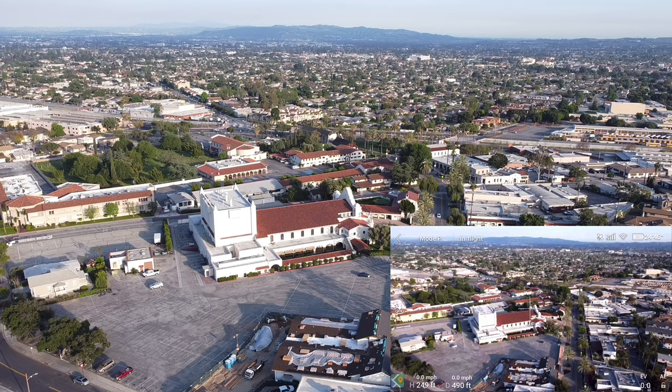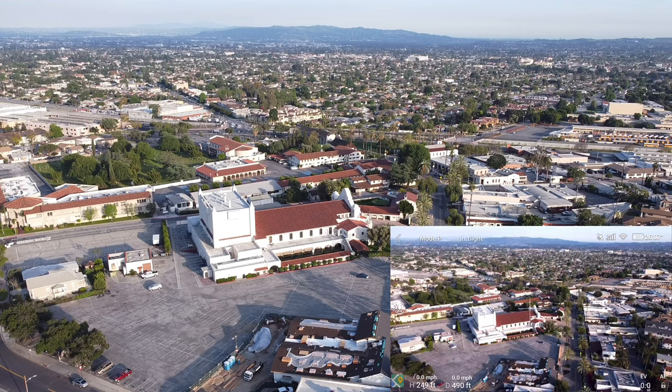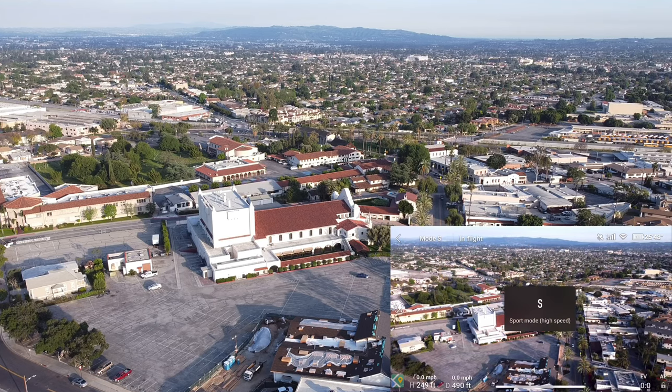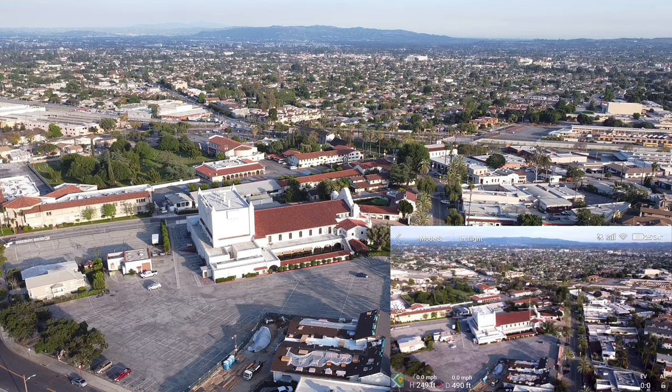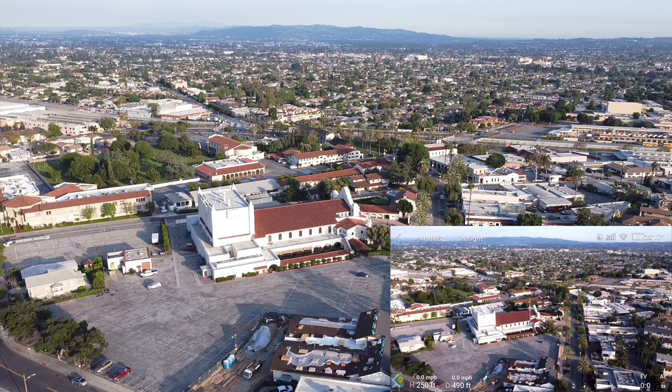They say usually it happens in sport mode. Let's go ahead and put it in sport mode. Push full throttle forward and up. In three, two, one.